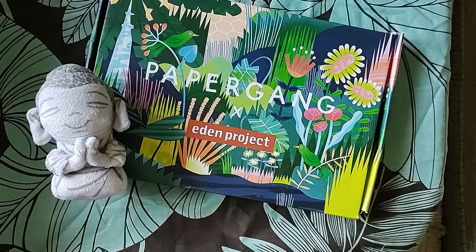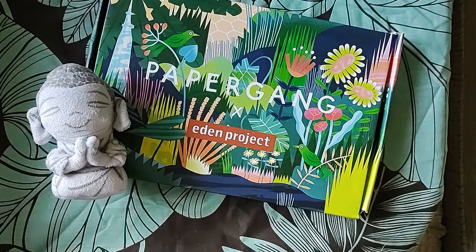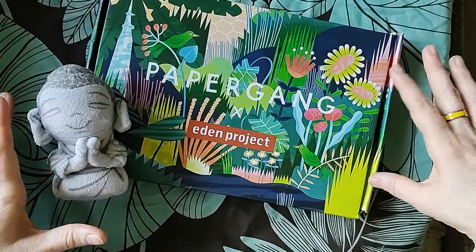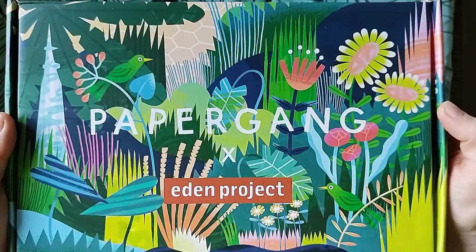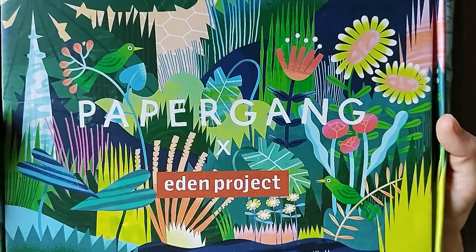Hi everyone, welcome back to the channel! This video is going to be the August Paper Gang box. I've had it for a little while but because of my trip the video has obviously been delayed — but here it is, ready to go. Very pretty artwork with the birds and the flowers.